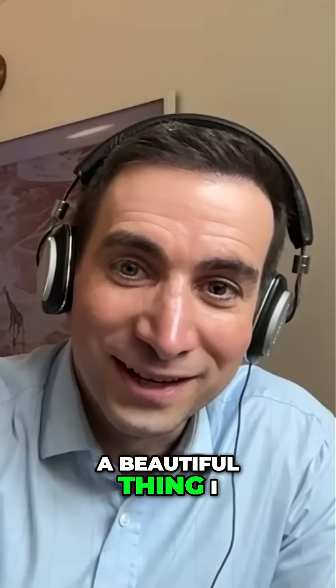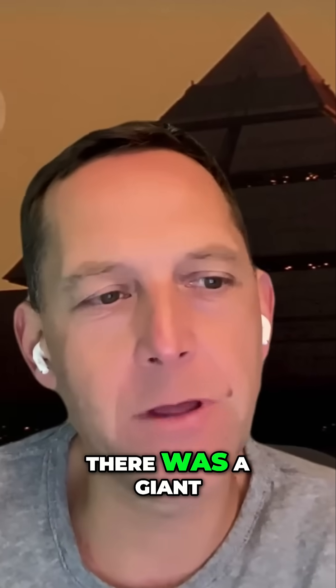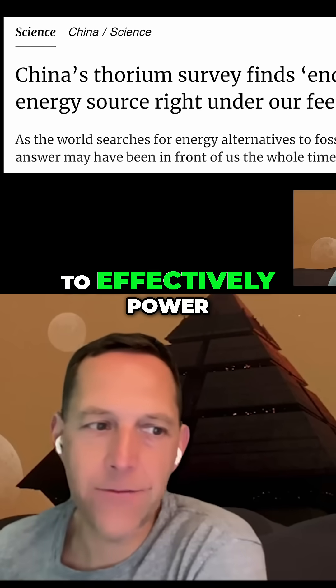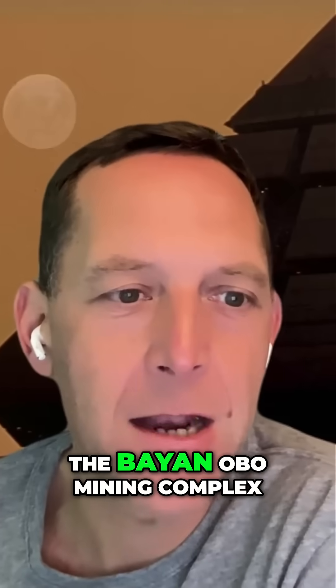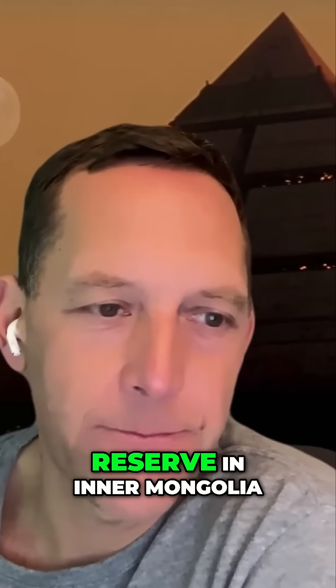It's a beautiful thing. I don't think we brought it up in Science Corner before, but apparently there was a giant thorium deposit discovered in Inner Mongolia that has enough thorium to effectively power the entirety of China for 60,000 years. It was made by the Bayan Oboe Mining Complex — a million-ton reserve in Inner Mongolia.